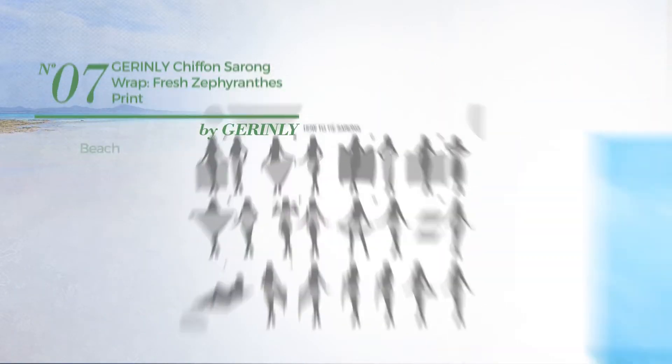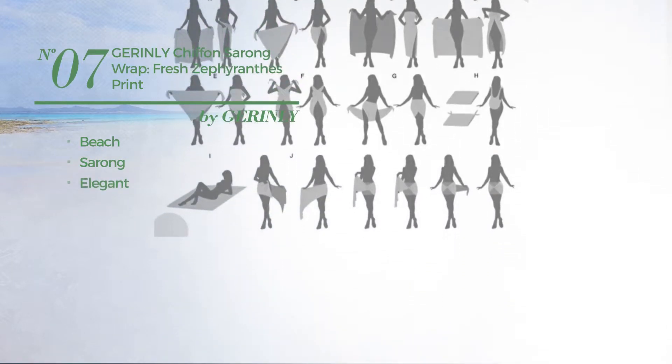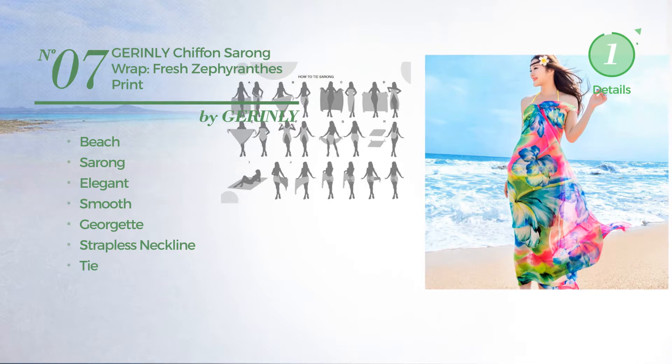Number 7: a beach sarong garment. Featuring an elegant design crafted from smooth Georgette. This garment includes a strapless neckline and tie. Available in 3 colors.